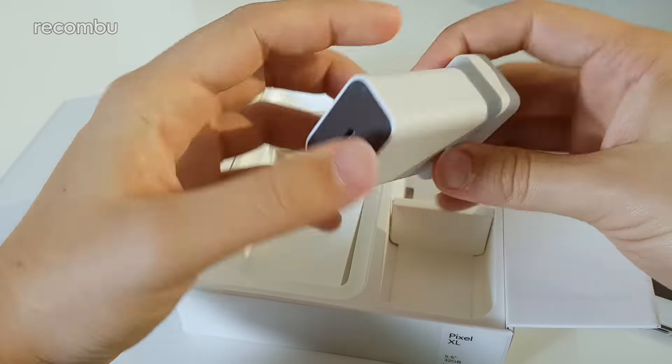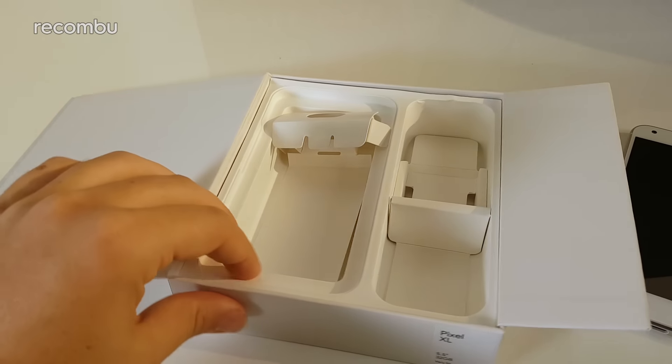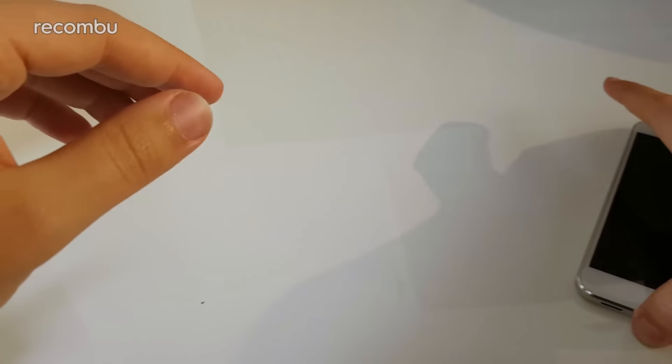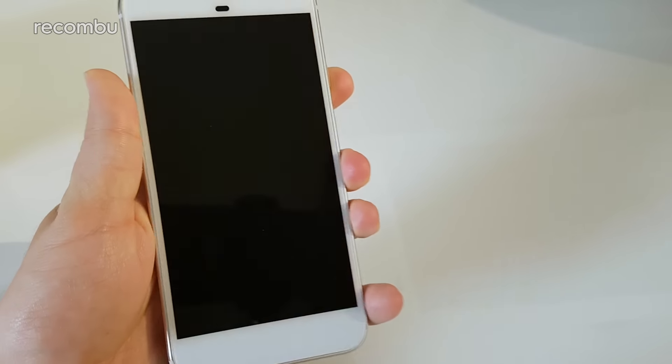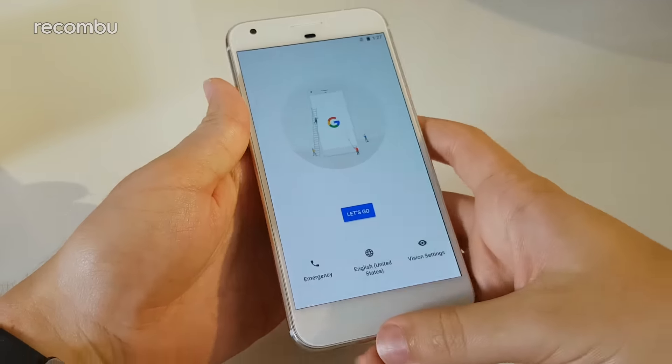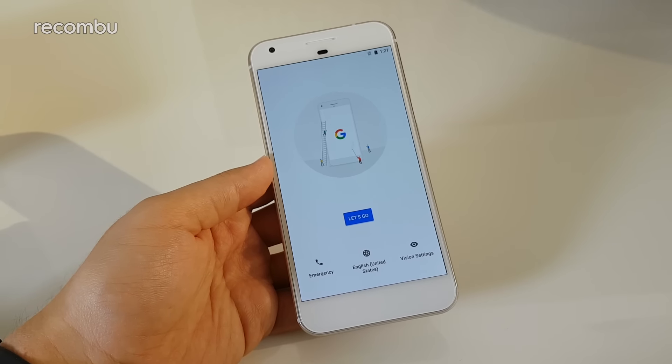The phone supports fast charging — 15 minutes of charging gives you seven hours of use. The battery inside the Pixel XL is a 3450mAh cell, which is pretty great.